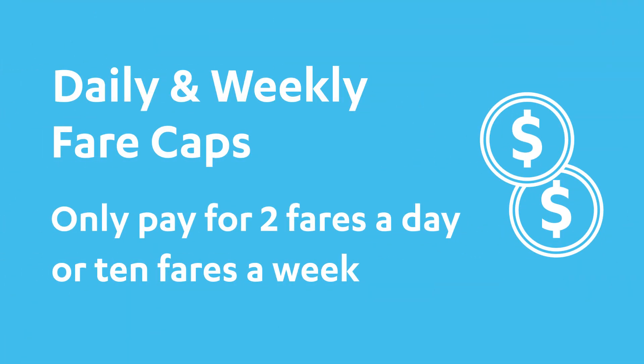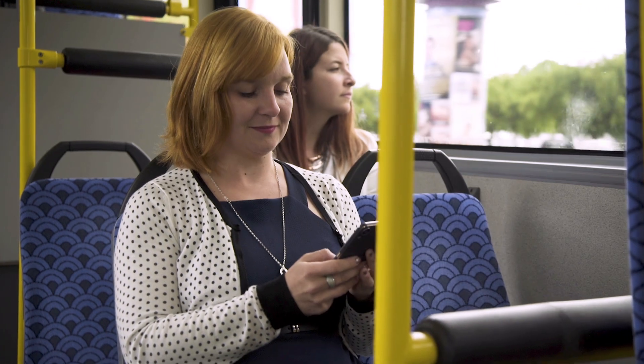Your MetroCard also has daily and weekly fare caps. Once you pay two fares a day or ten fares a week in the same zone, all travel after that is free, either for the rest of the day or the week.